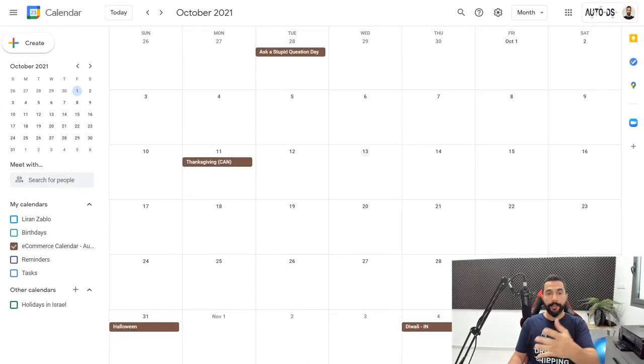Let me show you what I mean. I'm going to leave the link to this free calendar right below this video so anyone can use it. Once you click on that calendar link, all of the events and all of the holidays will show up on your calendar, as you can see right here in front of me. Right now we're looking at the month of October 2021.